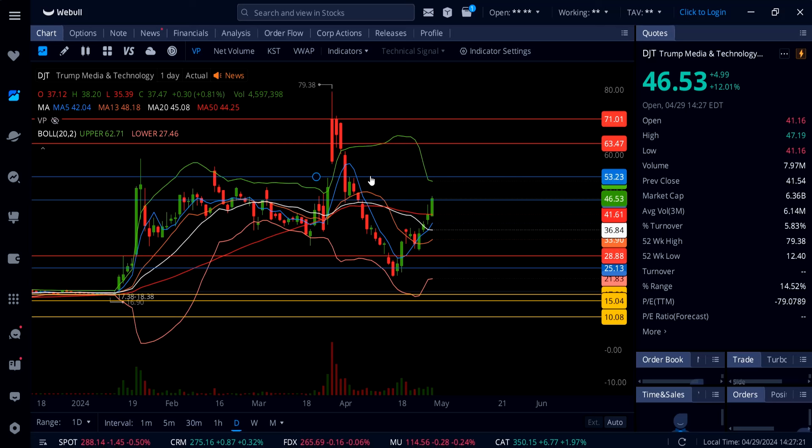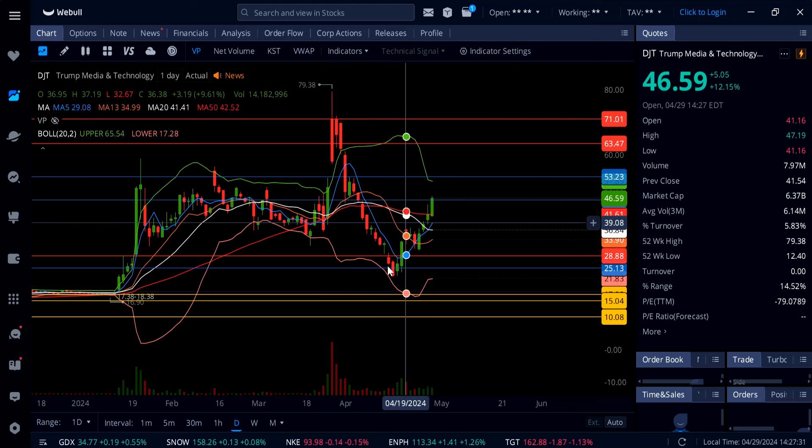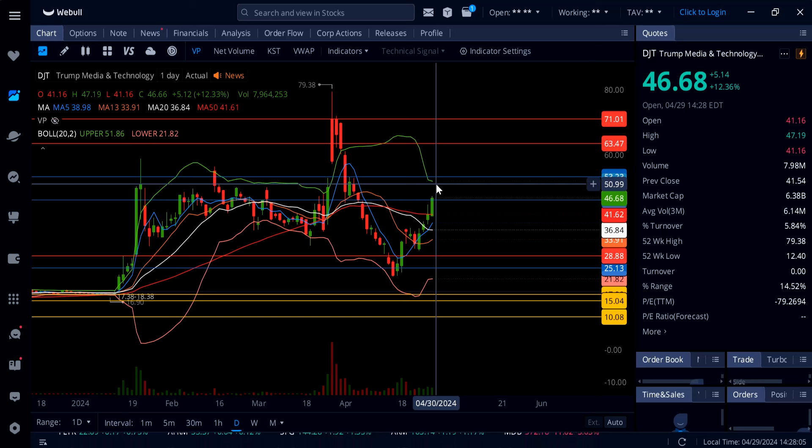DJT could be a massive rocket and people will chase at $150. Right now there's a lot of negative news around DJT and Trump, so this rally is mostly short covering — shorts are scared that if this thing pumps more they'll have to pay more for those shares they shorted. That's why they're covering really fast. Not only that, but once we get some good catalysts — especially the election — and at some point he's going to choose a VP — this thing can explode even more.